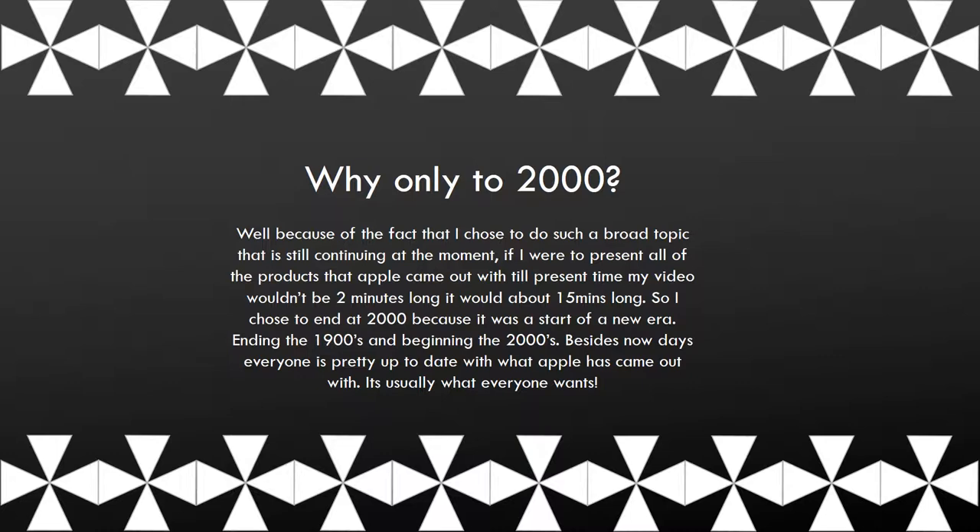Because of the fact that I chose such a broad topic that is still growing as we speak, if I were to present all the products till present day, this video would be much longer. So I chose 2000, the start of a new era. Besides, nowadays everyone is pretty up to date with what Apple has come out with.